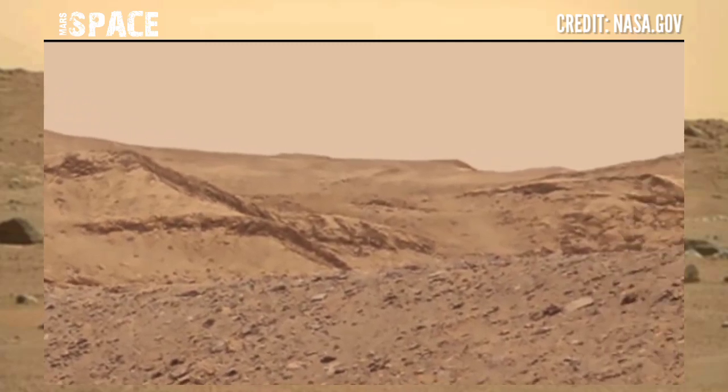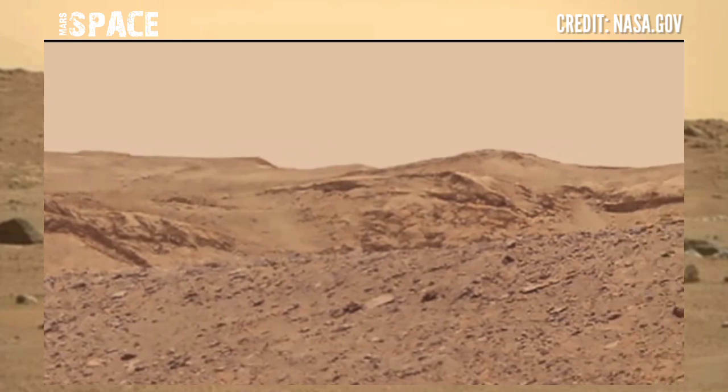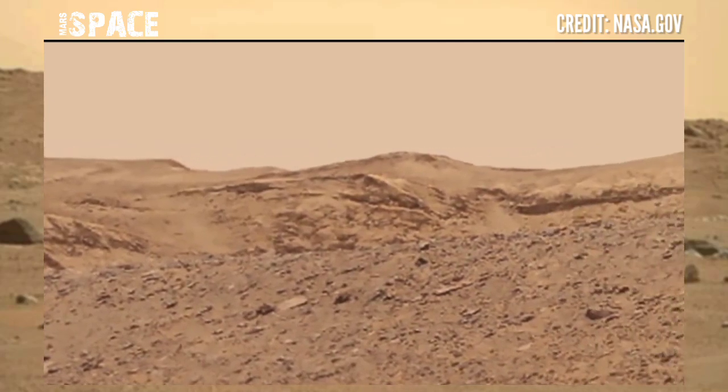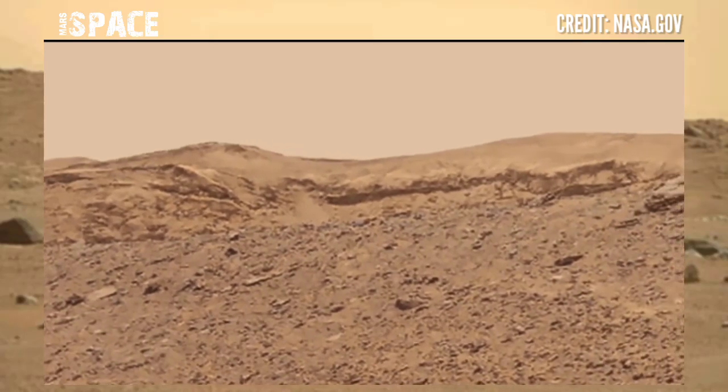Mars Curiosity Rover uses its MastCam-Z camera. MastCam-Z is a pair of cameras located high on the mast of the rover, and photos were captured on the course of its mission across the area.